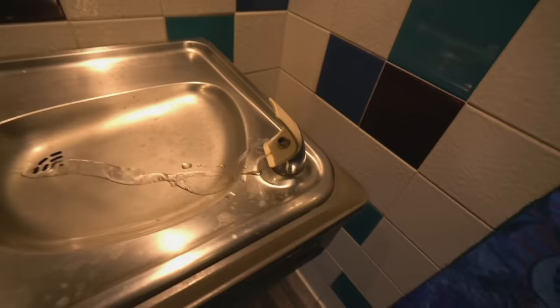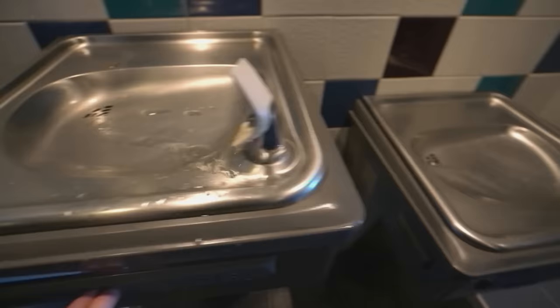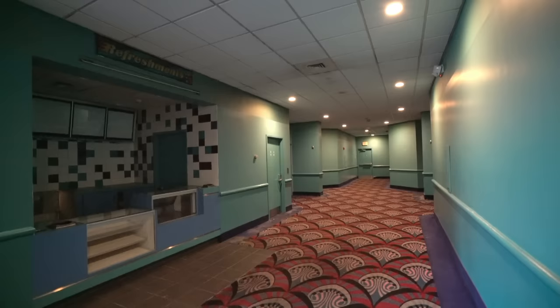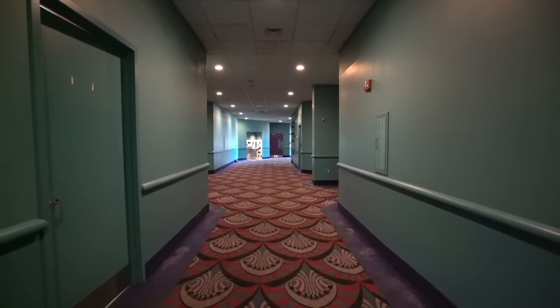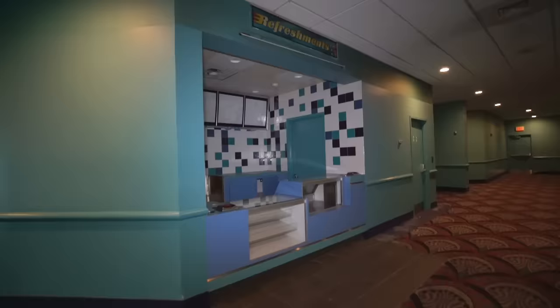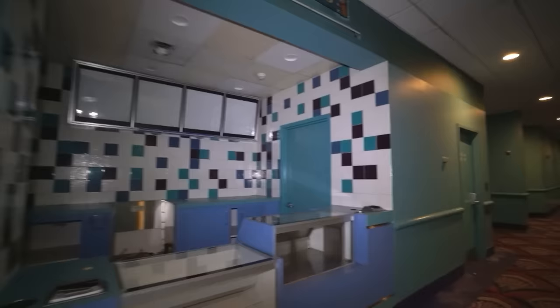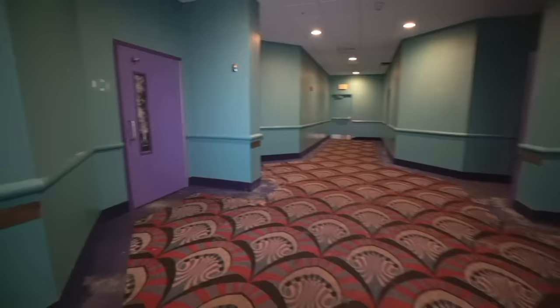Oh my God. First abandoned place that I've seen with running water. I still wouldn't drink it, but first time for everything. A couple more theaters up ahead.